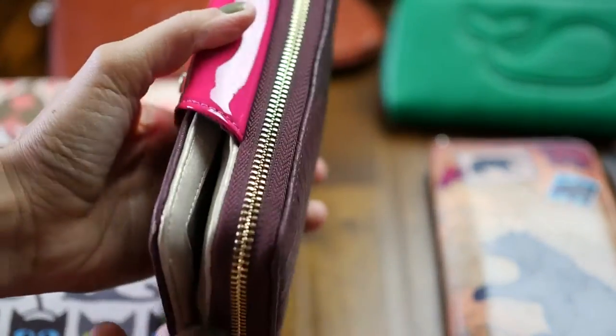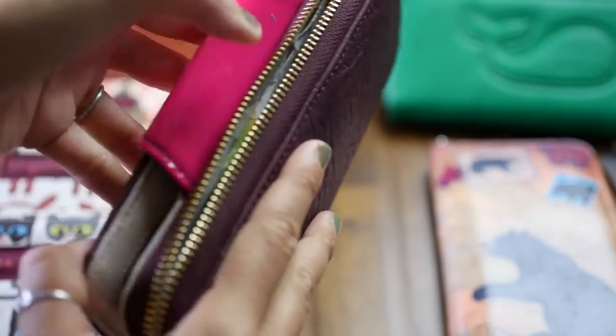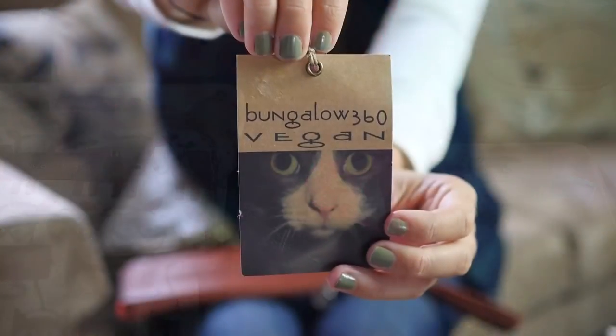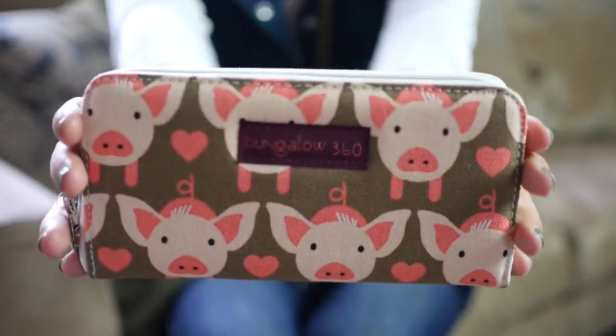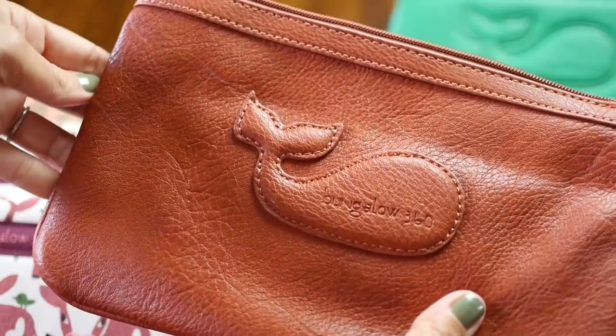One of those things that I struggled to find at first were vegan wallets. So today I'm hoping to make that super easy for you guys. Here are a few brands that I love. One of them is Bungalow 360 — they've been making canvas wallets for a long time with the cutest patterns like these animals.